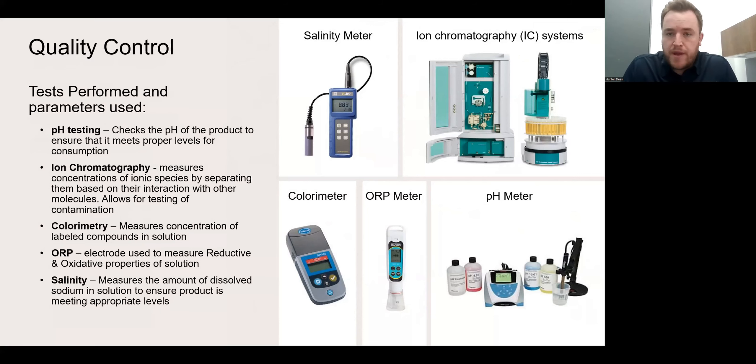We do a lot of testing internally. These are a few — not a comprehensive list — of some of the important tests that we perform. We know that redox signaling molecules are high-energy molecules. Because they're high-energy, they're very reactive. The magic behind the product is the stability of the signaling molecules, and some of these tests are important to playing that dance of stability. Every one of these tests is performed multiple times per lot to make sure that the product is going to be effective and stable before we ship it out our doors.